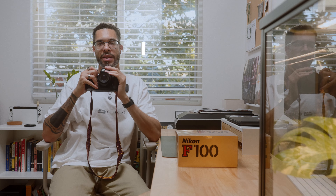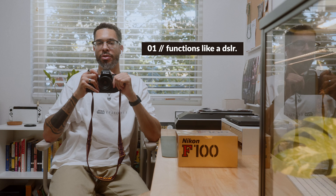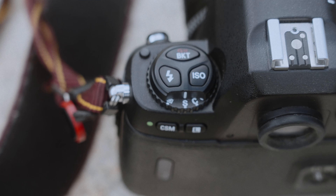Number one is that this camera was introduced in 1999. Not only was that pretty much the tail end of the film era and the start of the transition into the digital camera era, but Nikon had years and years to perfect their film cameras and was able to bring in some of the features from their digital cameras.